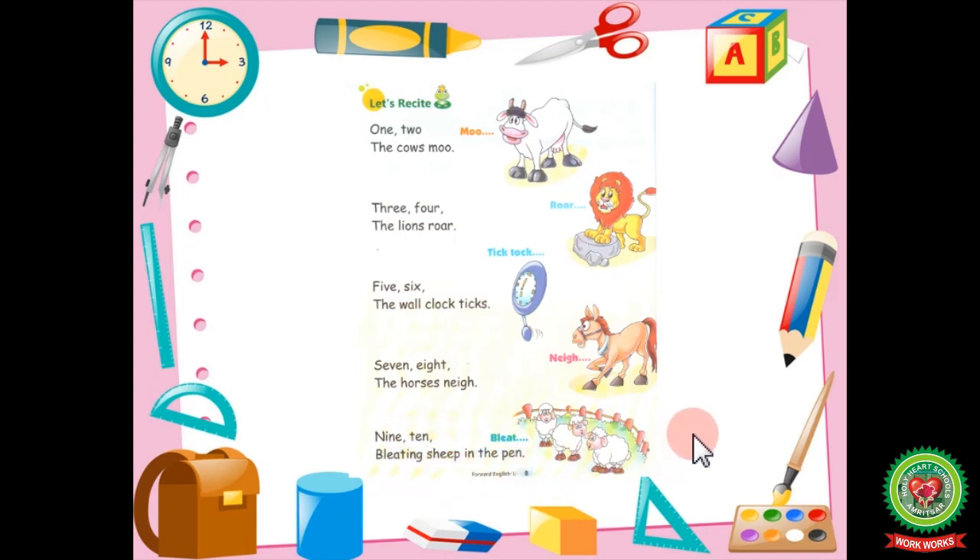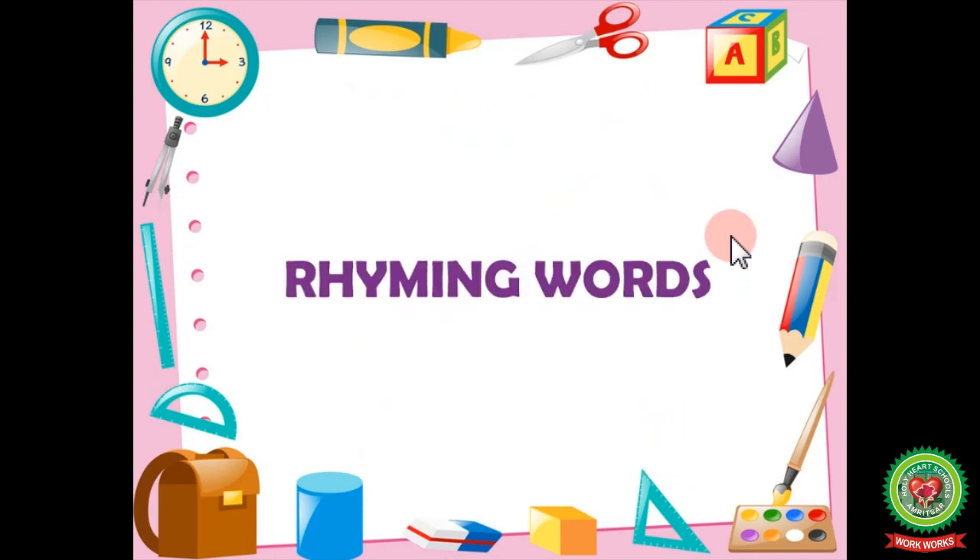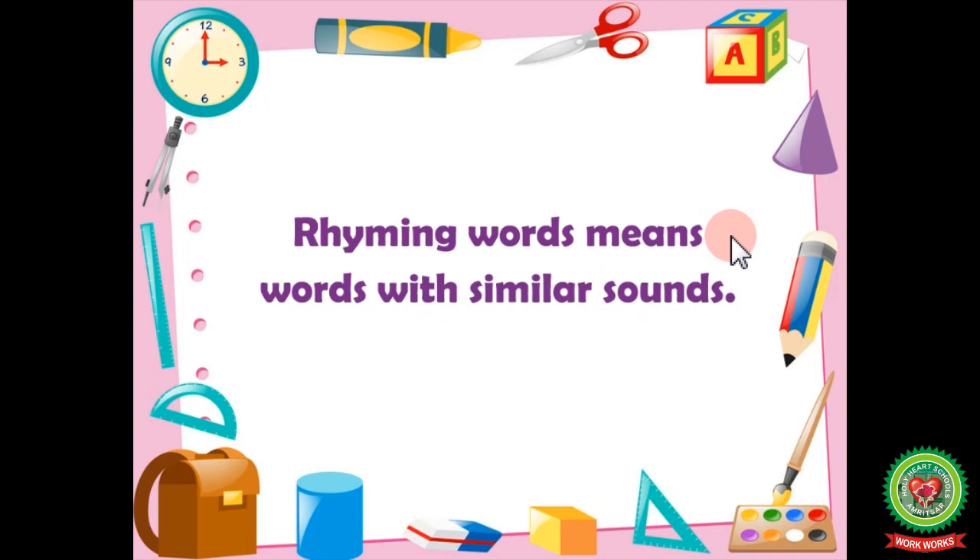Isn't it an interesting poem? Along with this poem, today we will be doing one exercise — rhyming words. You also have to do exercise A given on page 9. Rhyming words means words with a similar sound — when we put words together so that they give the same sound. We will do this with a few examples.